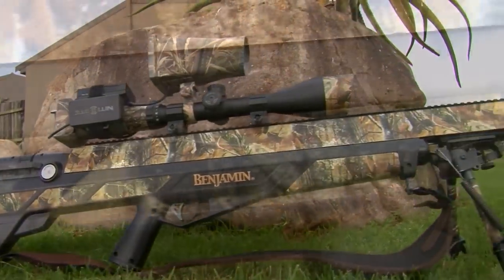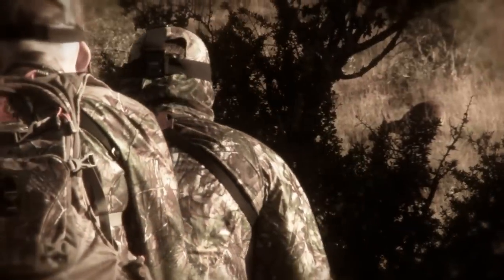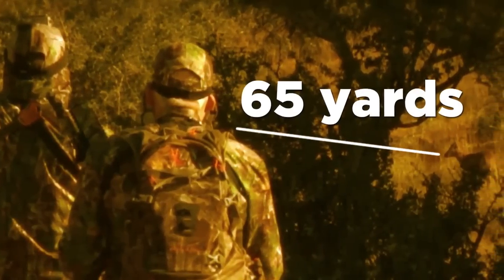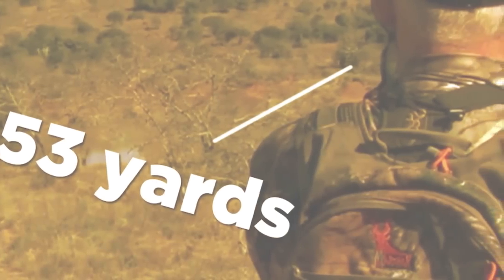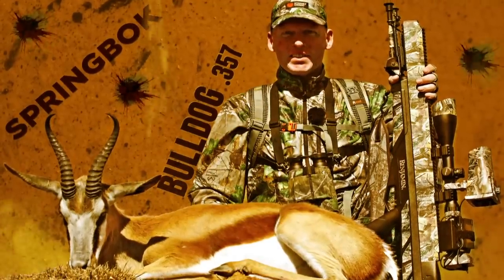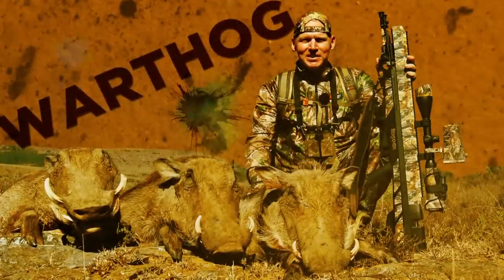The Benjamin Bulldog .357 from Crosman has performed flawlessly in South Africa and every animal has been taken with just one shot. Its innovative design, compact dimensions, and outstanding ballistic performance means that the Benjamin Bulldog .357 sets the new standard for big bore hunting air guns across the globe. No other air rifle on the planet can match the performance of the Benjamin Bulldog .357.